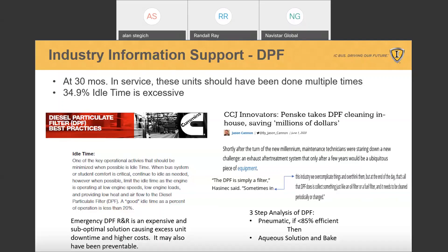An emergency DPF removal and replacement is going to be expensive — it's probably already damaged if it hasn't been on a regular maintenance policy. In the CCJ article, they talk about a three-step process that Penske uses. First, it gets a pneumatic cleaning. If it comes back 85% efficient, it passes and goes back on the vehicle. If not, it goes to baking and re-evaluation. If it still fails, then it gets an aqueous solution and a bake process. Penske has actually set up dedicated centers just to maintain their DPFs.